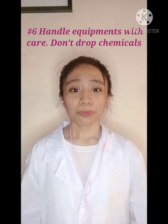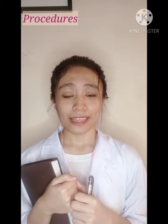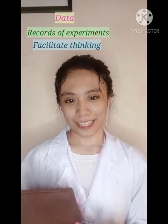Number six: don't put chemicals on your palm. Handle equipment, materials, and tools carefully. Number seven: do take notes. Write the proper laboratory procedures, observations, and instructions in a laboratory notebook to help keep track of data, maintain records of experiments, and facilitate thinking.